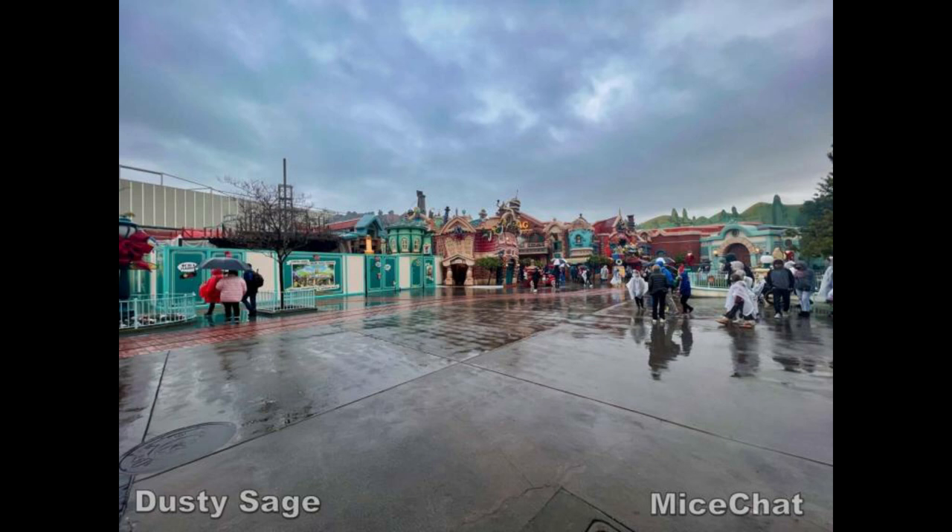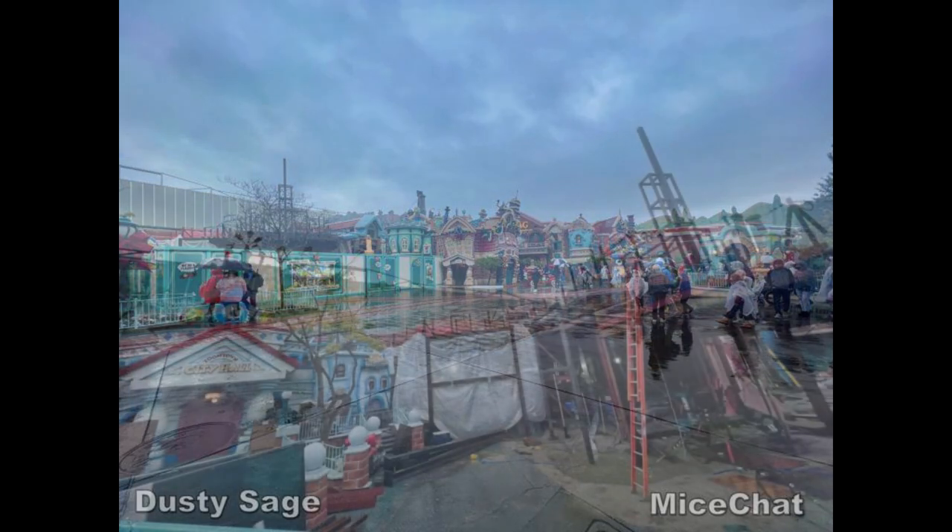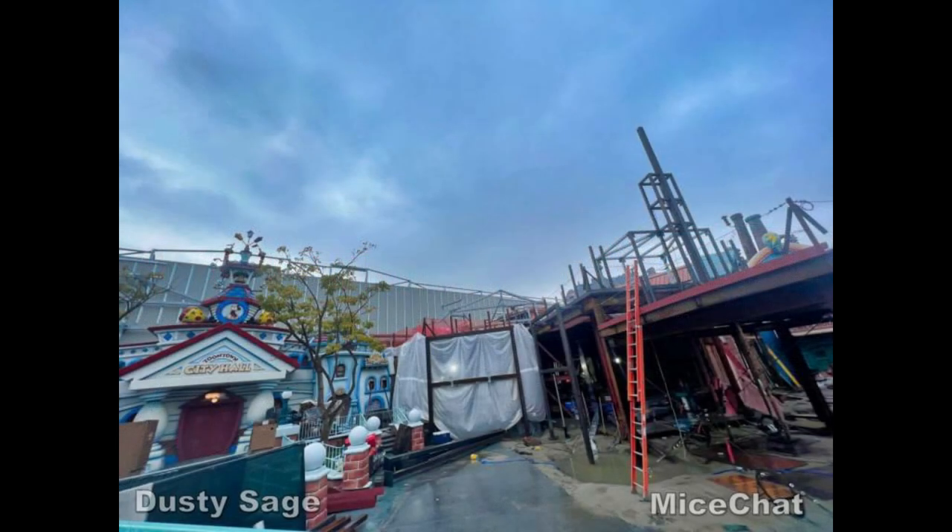We only get a couple months left of this view, as in March Toontown will close for a major renovation and then reopen in 2023 with Mickey and Minnie's. But as you can see there's been some definite visible progress on the outside of this attraction, specifically the steel structure for the El Capitone Theater with its spire poking up.